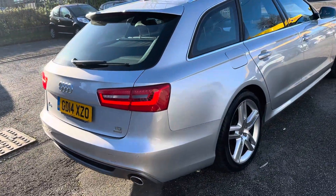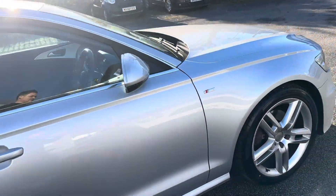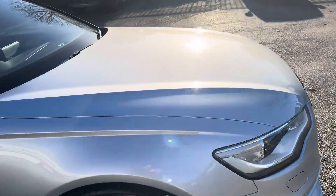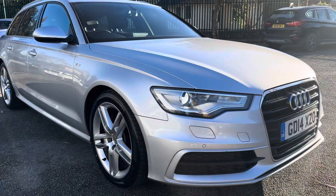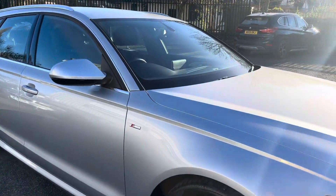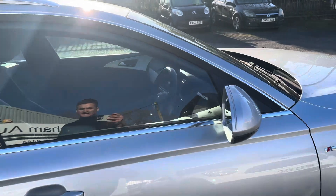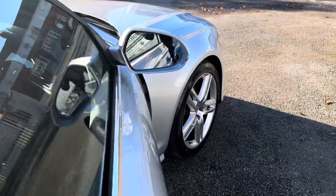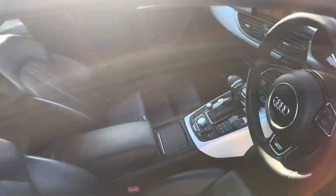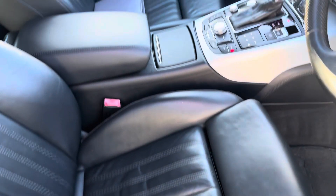It's just as nice inside — I'll show you the interior in just a second. We are a finance specialist, so if you want the car on finance that can be easily arranged. The bodywork is in amazing condition — just a really well-looked-after car. It's got all the nice extras including upgraded alloy wheels, the technology package, full leather seats, and heated seats.